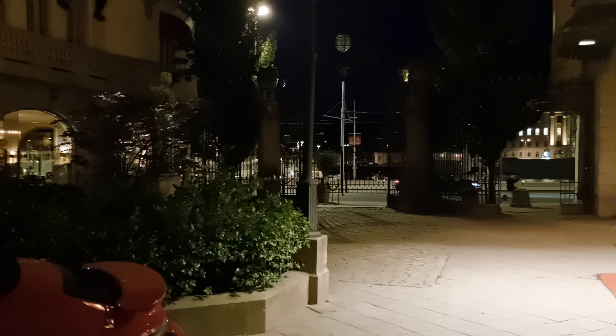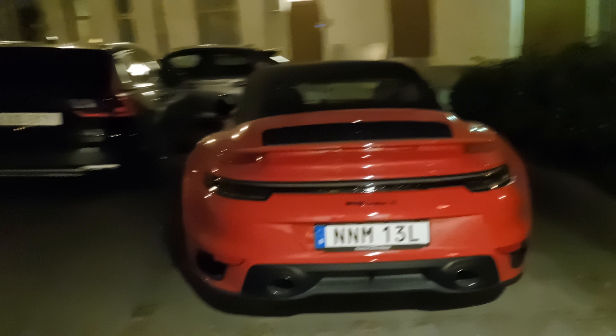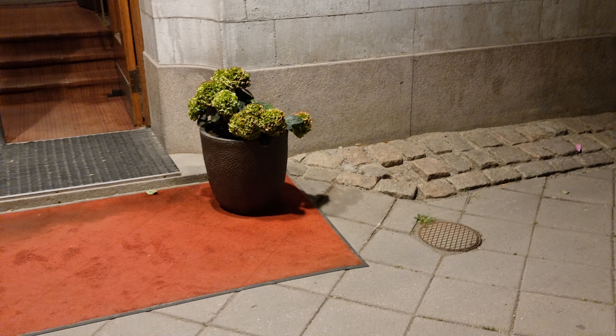This is an R7. That's a nice 992 Turbo S — I would go for a bit more reddish though, so this is somewhat more orange.